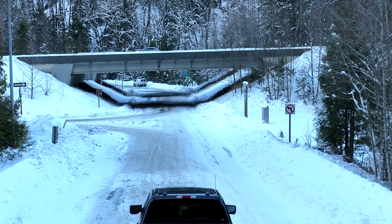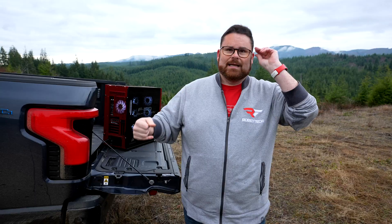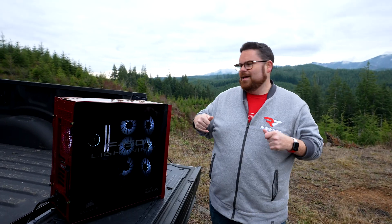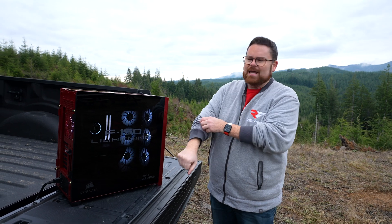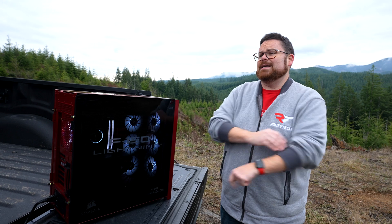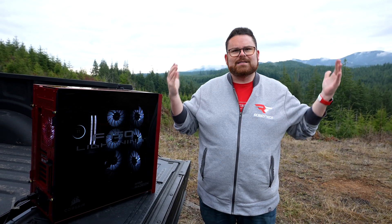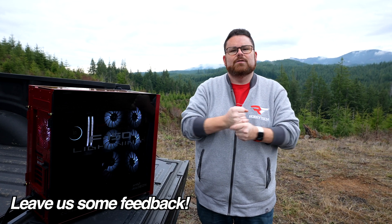I know you've seen some great drone shots and everything else. But you can win this PC — it's not for me, I have enough. Customized by Blue Horse Studios, absolutely stunning, top-of-the-line gaming. You can win it! I'd love to know: what's the next crazy build? Let us know down in the comments below.